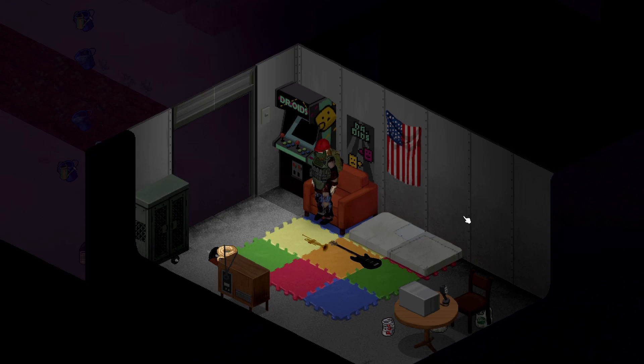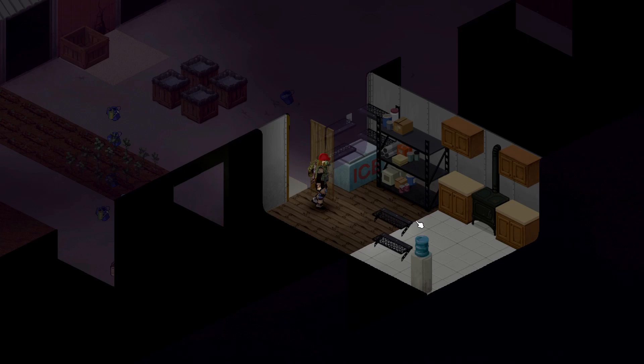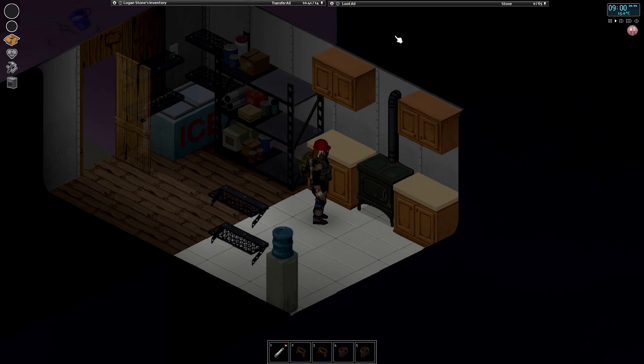Hello fellow spuds and welcome back to another episode with Logan Stone. As you can see it's a little bit of a different layout of the bedroom. I've switched things up a little bit - I've added a whole new room actually, and since last episode I got all those tiles, I've made a little kitchen for myself.